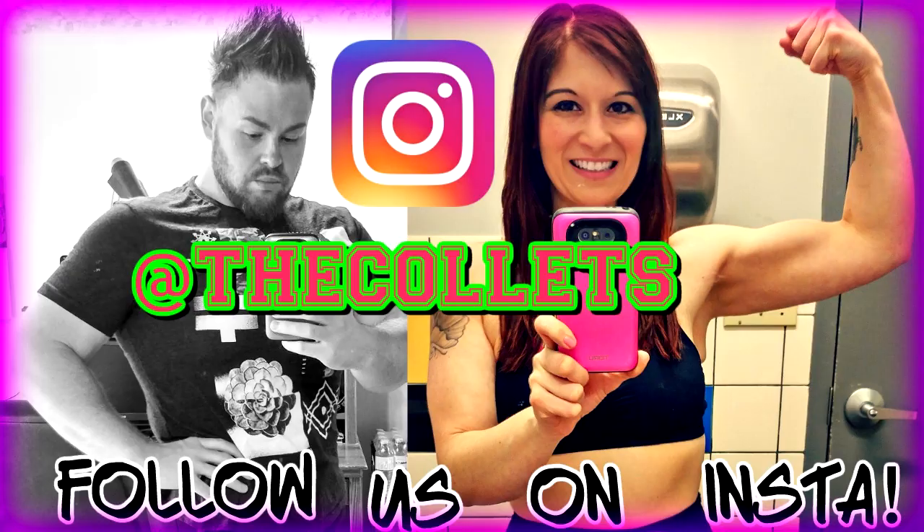Hope you enjoyed this! Check us out on Instagram at The Collects. You'll see Kyle and his new golden hair, you'll see Hank, and you can see what we're eating and our cardio as we lean out. Don't forget to like and subscribe!